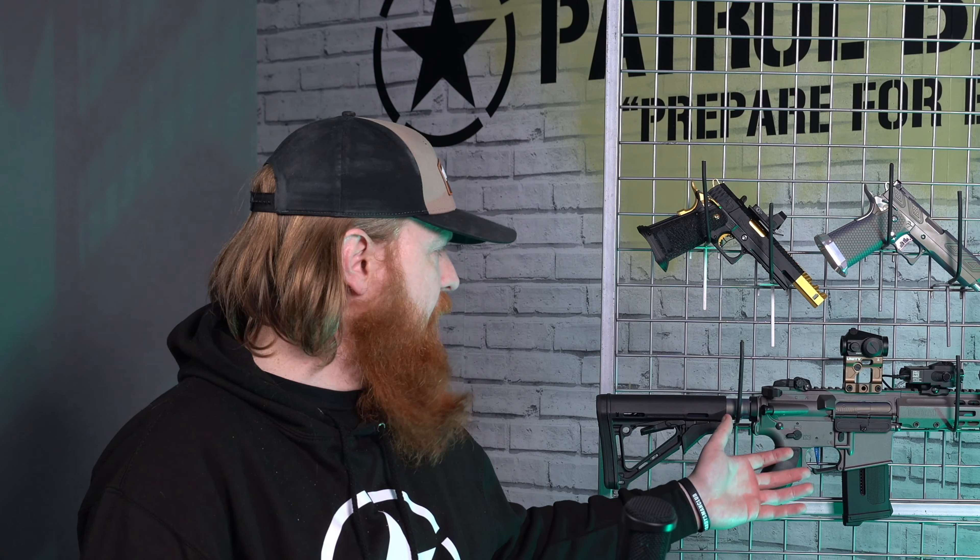Coming to the Krytac Barrett itself, they are very pretty platforms. A lot of people will say it's just another M4, but at the end of the day, what drew you to the Krytac originally as the sort of baseline for these builds? There are many options, but the Krytac specifically — what was it?